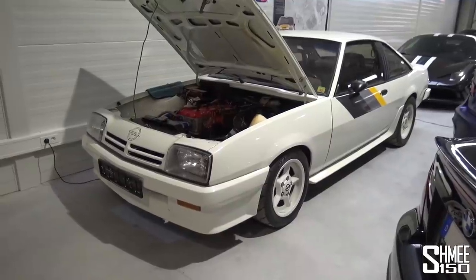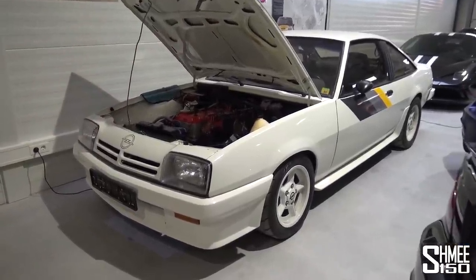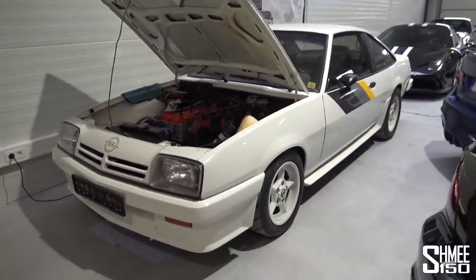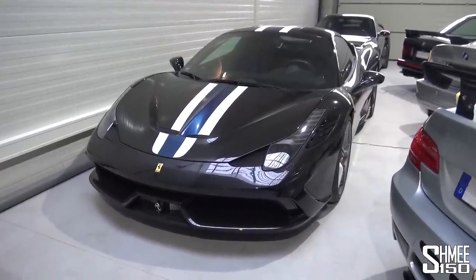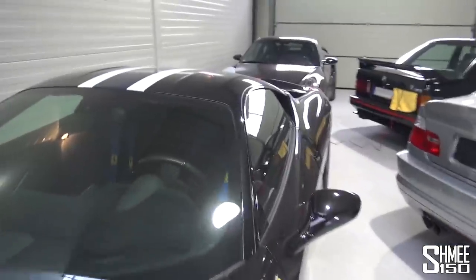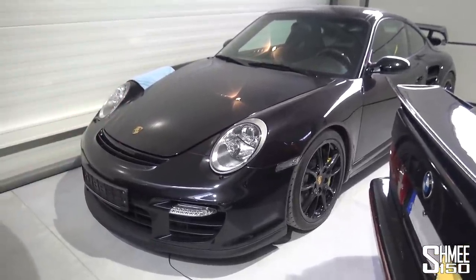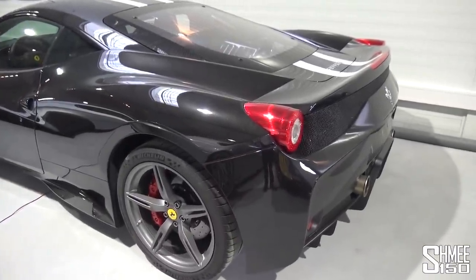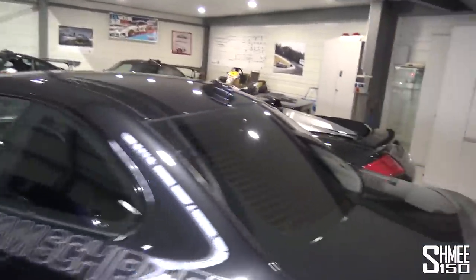Three more cars downstairs: the Opel Manta 400 — they made 400 Mantas, the required number to take part in rallying, and it was a success in the World Rally Championship, producing around 270-odd horsepower, a mental rear-wheel-drive car taking on the Quattro Audis at the time. Then the Ferrari 458 Speciale — the last naturally aspirated 458, famously known for its fantastic sound, feel, and excitement. And the 997 GT2 Porsche, based on the turbos, with intakes for turbo cooling at the back.